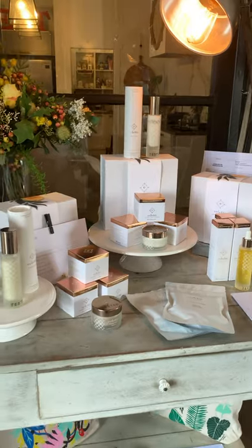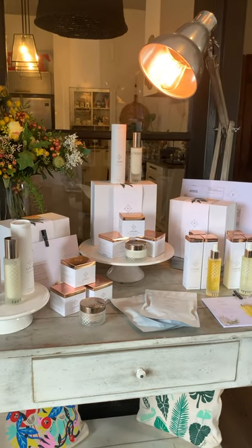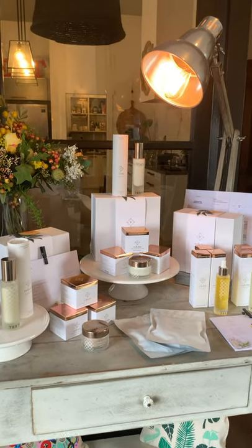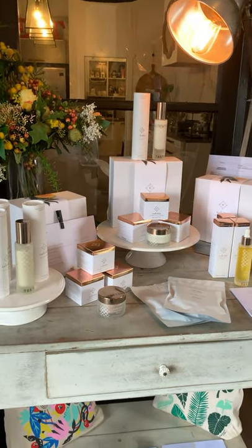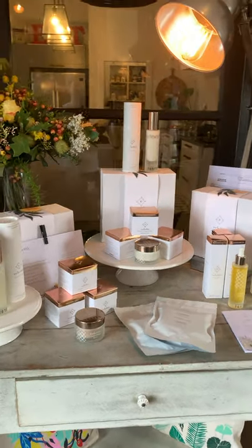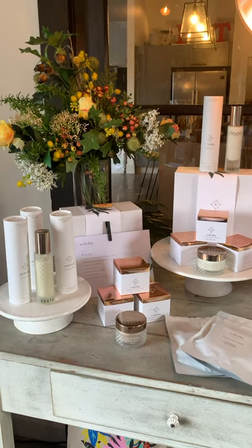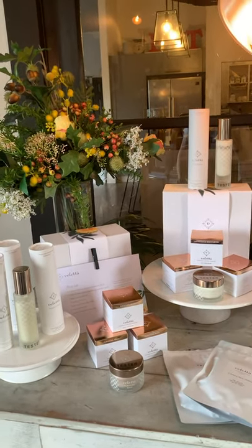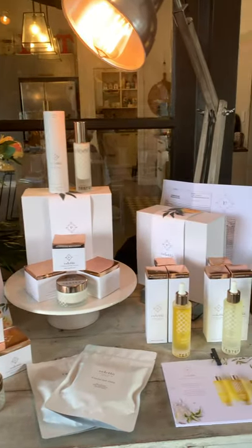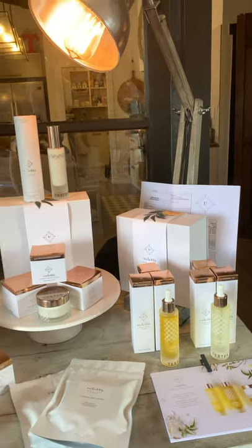Then we have Valetta, our skincare range that we represent. It's actually all designed and made in New Zealand. Sarah Bacon owns the range and does a fabulous job designing it. I use the products myself and have done for the last year — I'm so happy with the way my skin looks and how the product feels. It's beautifully presented and actually does what it says on the box.